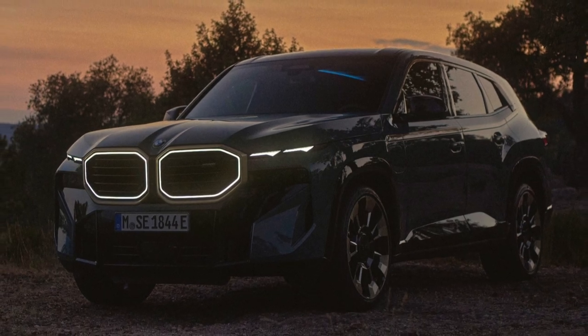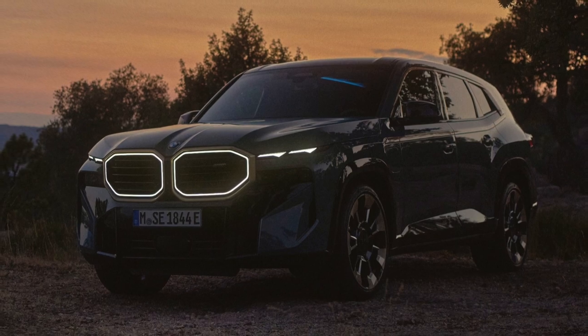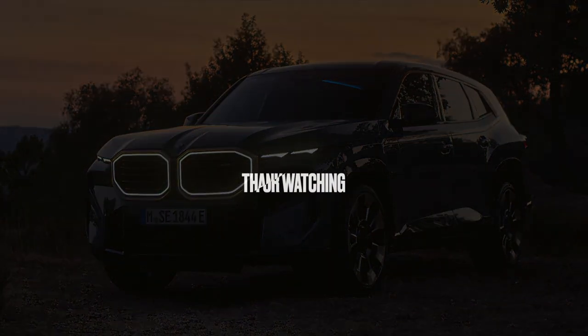I think it's more preferable in terms of price-performance compared to its competitors. Right now, the XM is available for $170,000. Thank you for watching, see you in the next video.